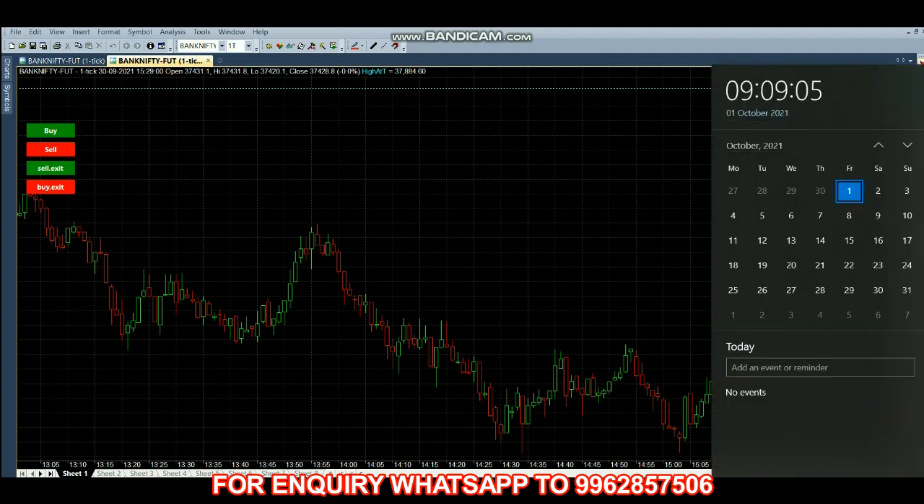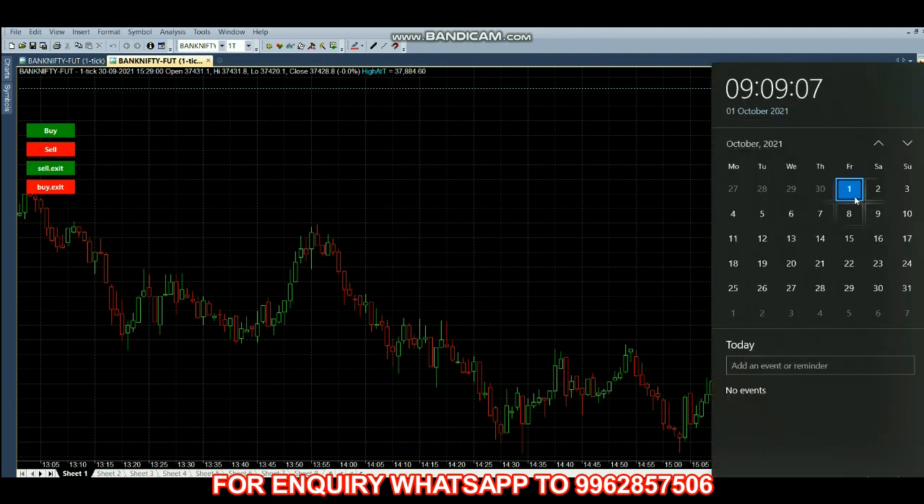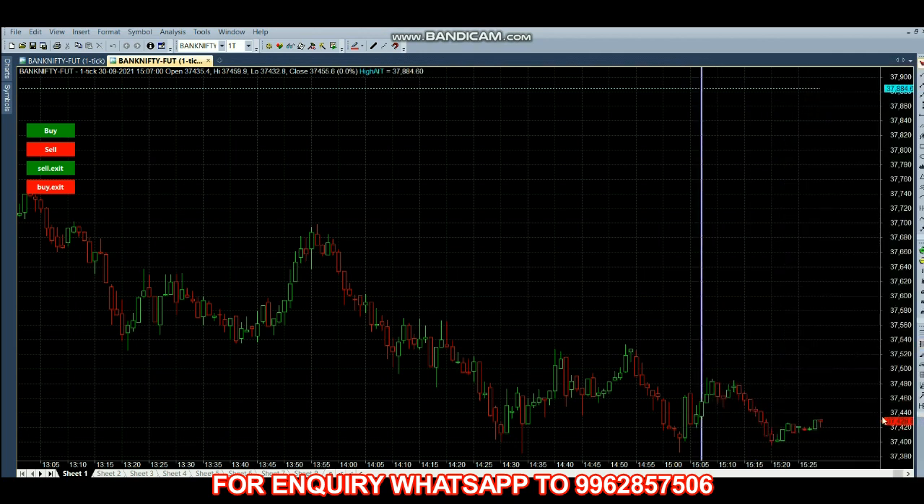Hello everyone, welcome back to Big Bull Traders. Today it is first October, the time is 9:09. We are going to trade with Bank Nifty option and weekly contract.